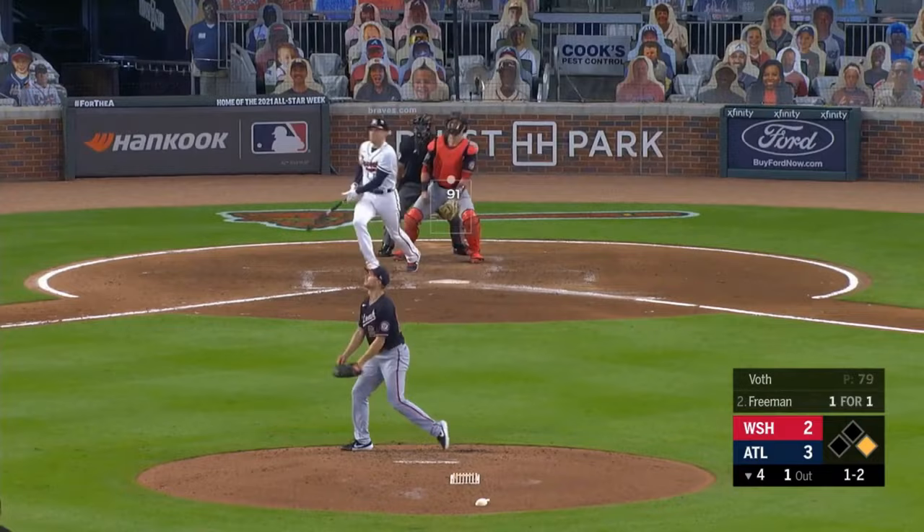Fly ball walloped deep right field — Freddie Freeman has hit it to the chop house.